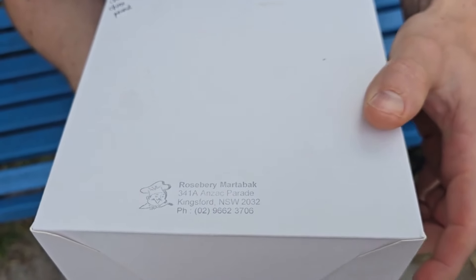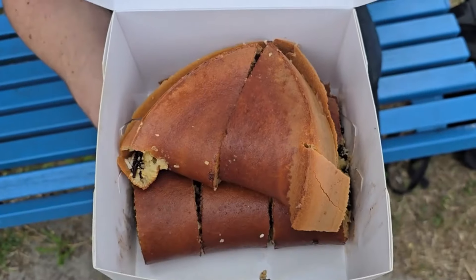For $22, you do get a lot of martabak — there are eight slices in here. It is very heavy and filled to the brim. So it's actually not too bad value, and it is really tasty.